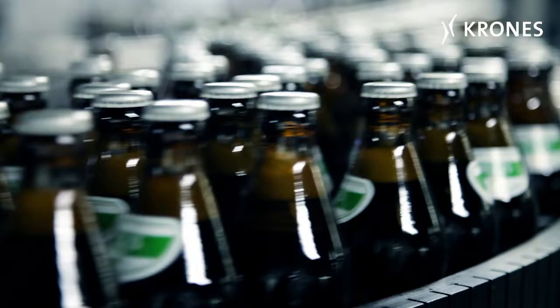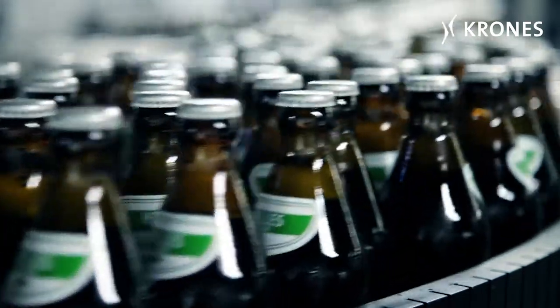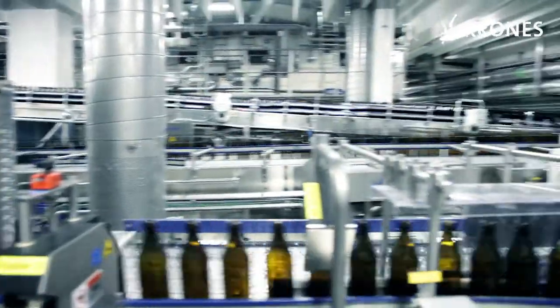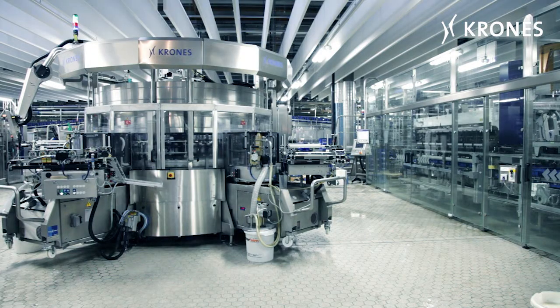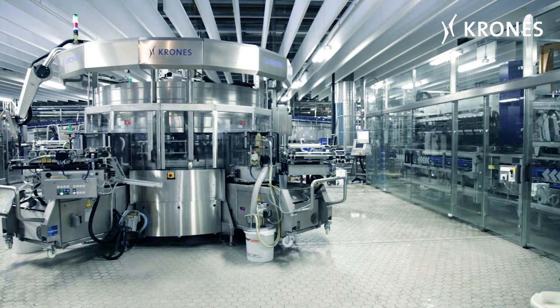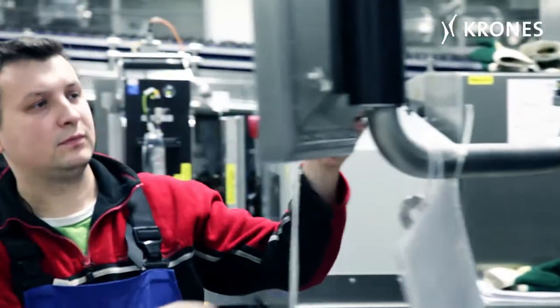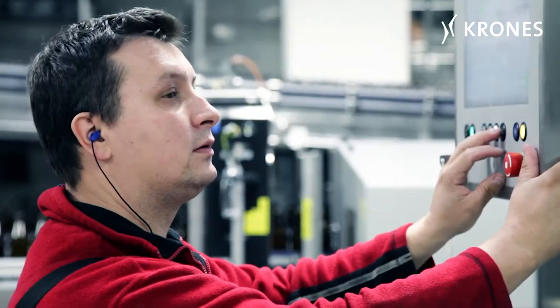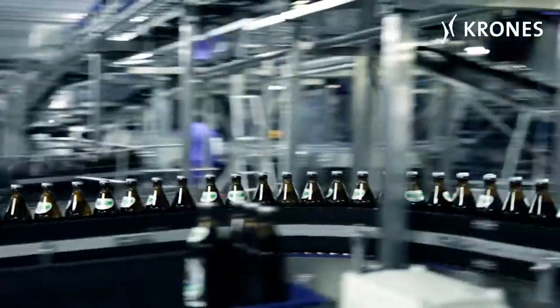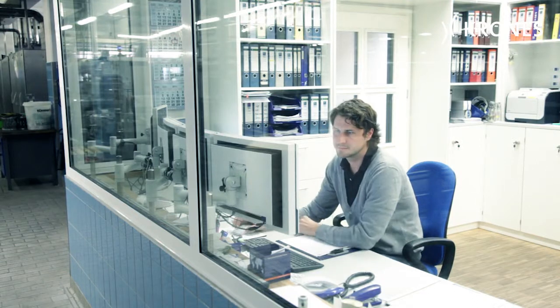How did it all begin? At the beginning of 2011, Krones installed a second line at Augustiner. The IT system was then harmonized in its entirety, and the first line already in place was also integrated, including the third-party machines. An exciting challenge, as Harold Krieger, deputy bottling manager, reminisces.